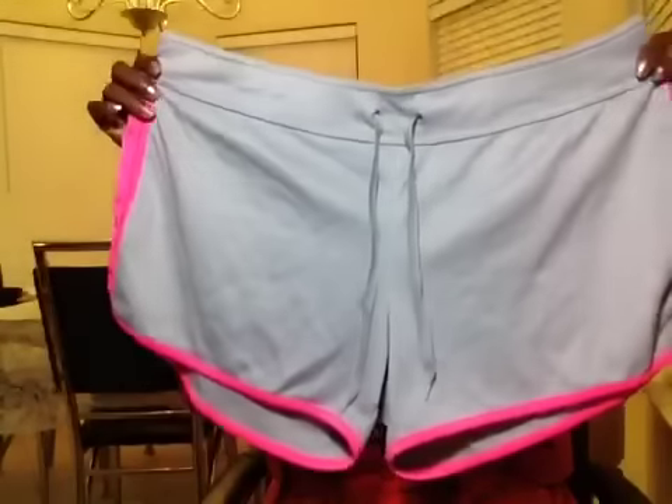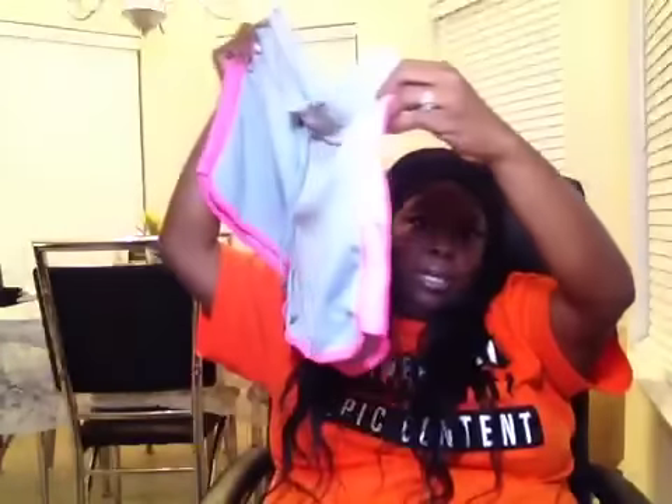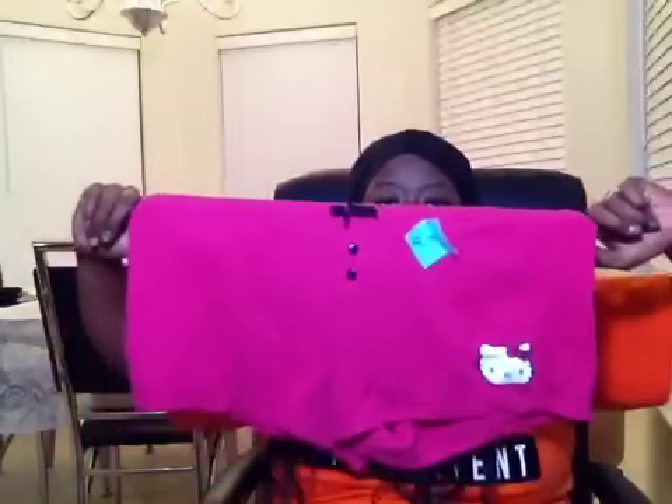I also got these shorts — they are gray and pink, they're like dolphin shorts I think. These were 99 cents. I got these Hello Kitty shorts just to wear around the house — these were one buck.